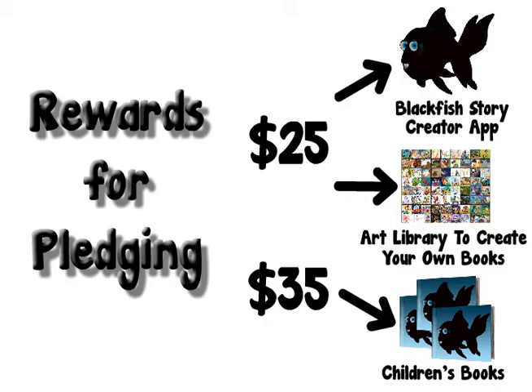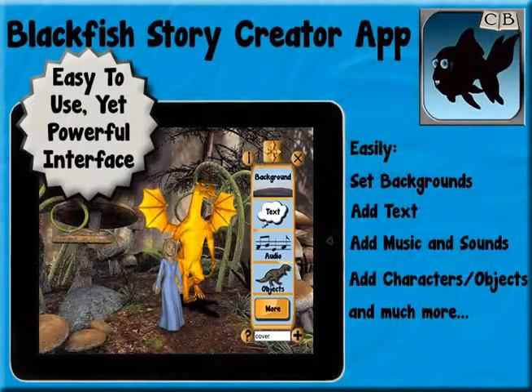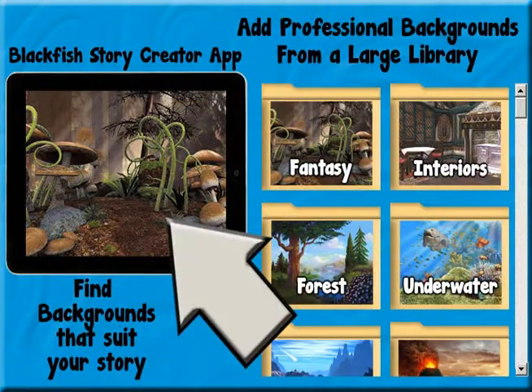For $25, you'll get the Blackfish Story Creator app that you can use to create and distribute your own stories, and you'll get a large library of art made by many of the best illustrators around.